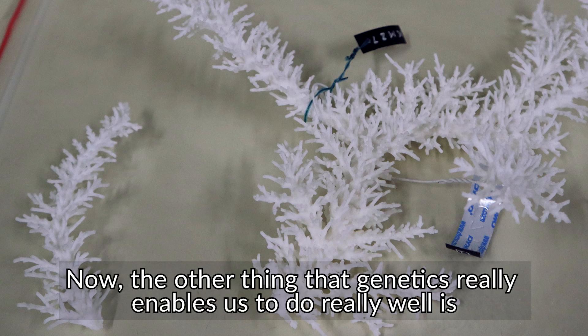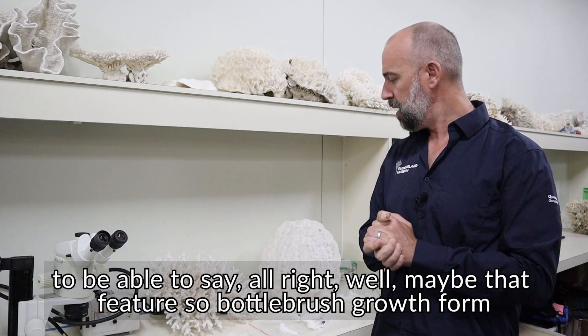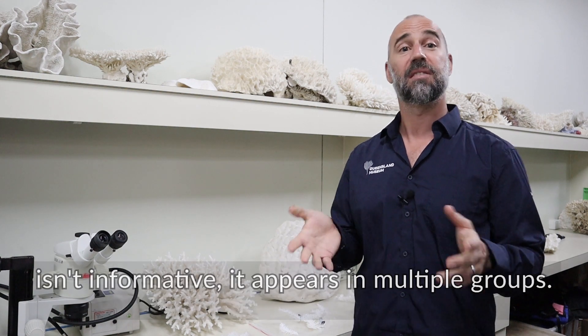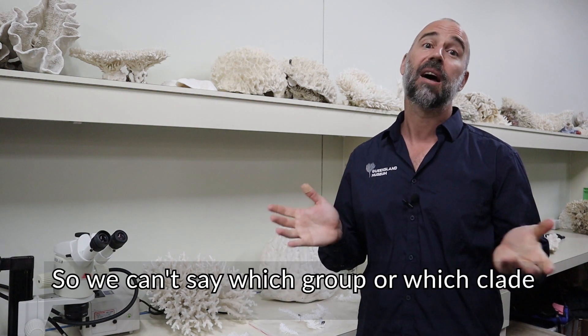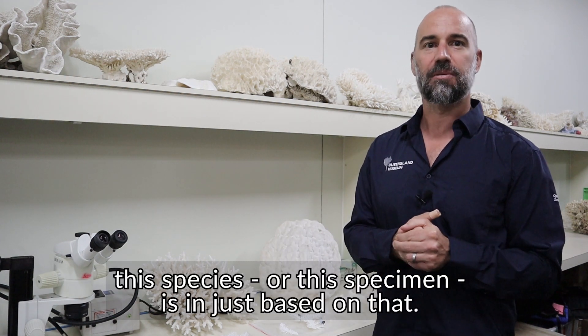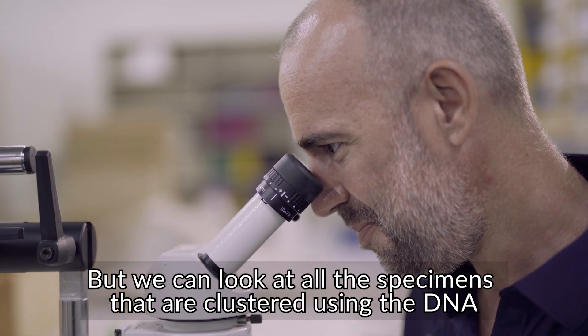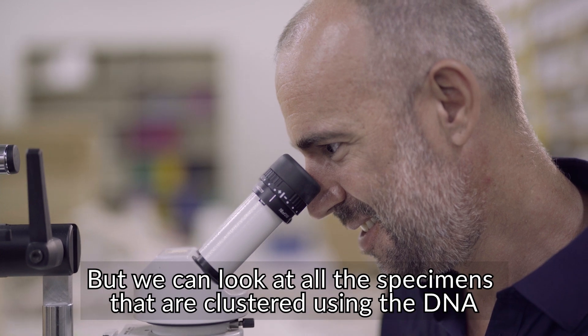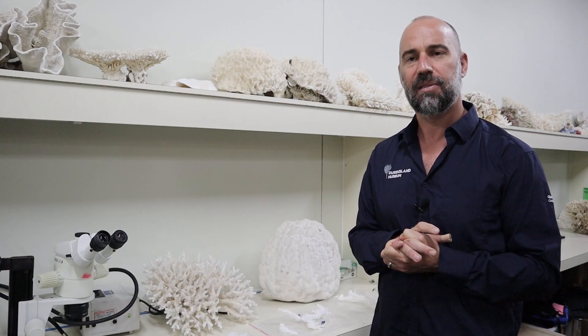The other thing that genetics enables us to do really well is to say that a particular feature — like a bottle-brush growth form — isn't informative, because it appears in multiple groups. So we can't determine which clade a specimen belongs to just based on that. But we can look at all the specimens clustered using DNA and identify what the actually informative characters are.